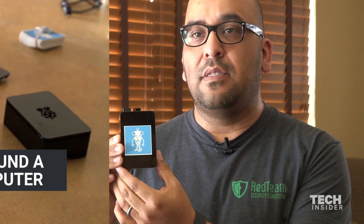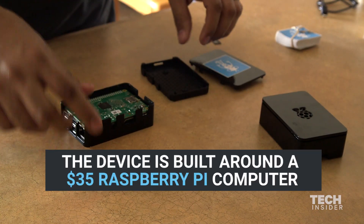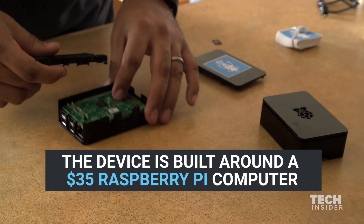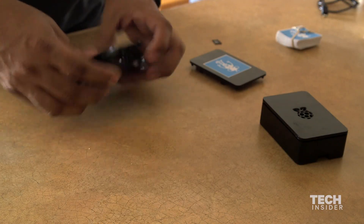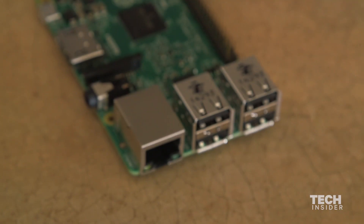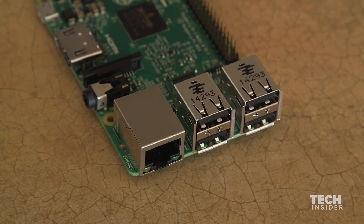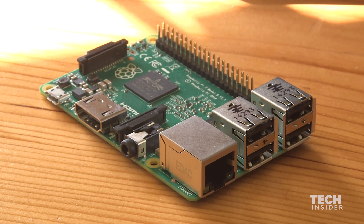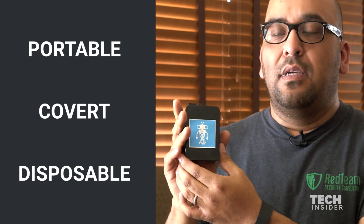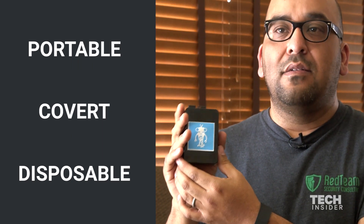The one I'm holding here is a Raspberry Pi. The cost to make this particular model would be about $35. This is a tiny computer in itself. The memory, the RAM, the disk space — all the computing components are built on the system, on a little tiny system board inside. And that's really what makes it portable, easily disguised, covert.